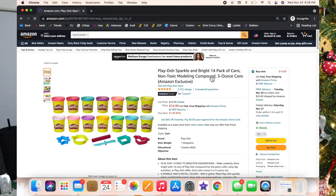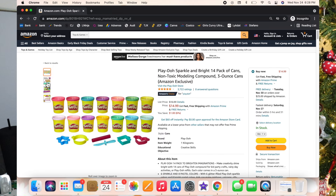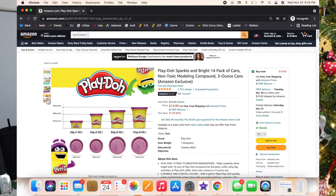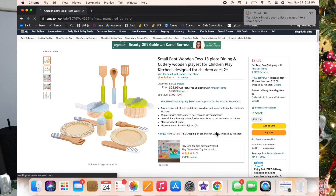This is the Play-Doh Sparkle and Bright set and I think it's so cute — it comes with little cutters, a roller, and a little knife. Luxie loves Play-Doh — she's probably going to wake up from hearing me say that word.